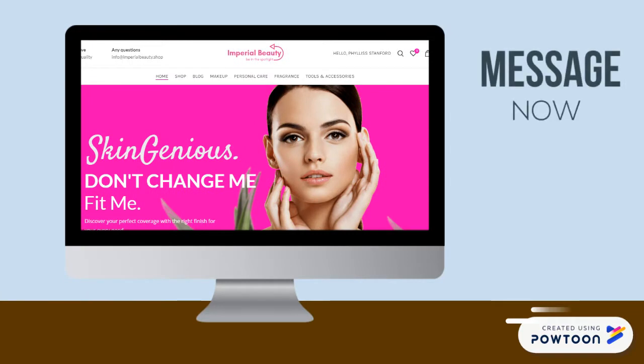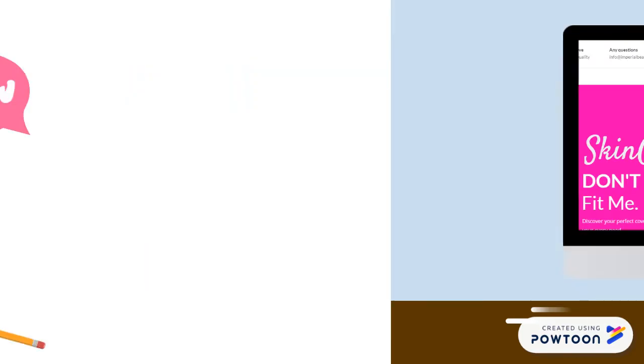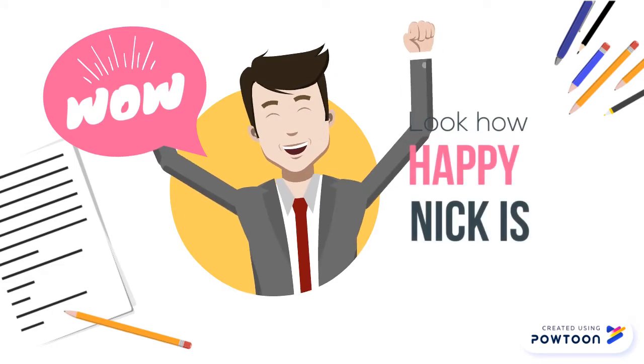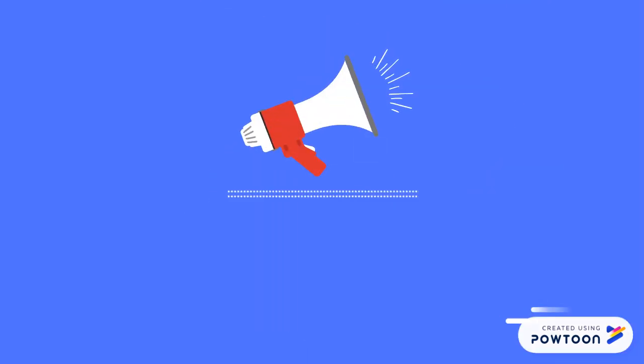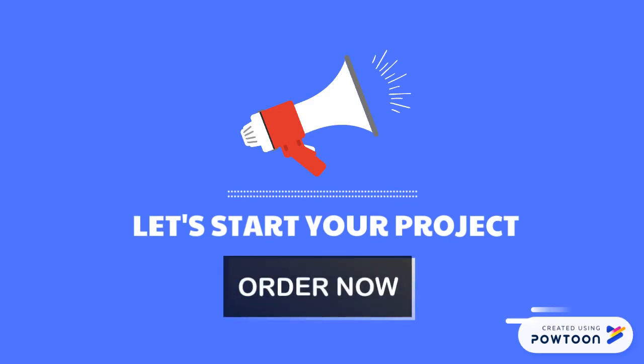Message now for a free demo. Wow, look how happy Nick is! Let's start your project. Order now, exclusively on Fiverr.